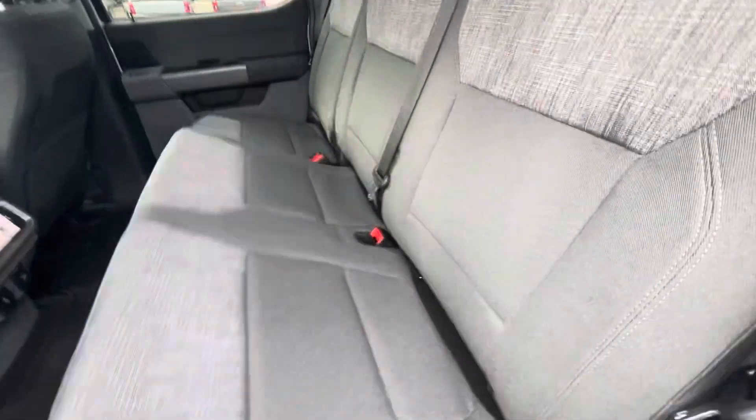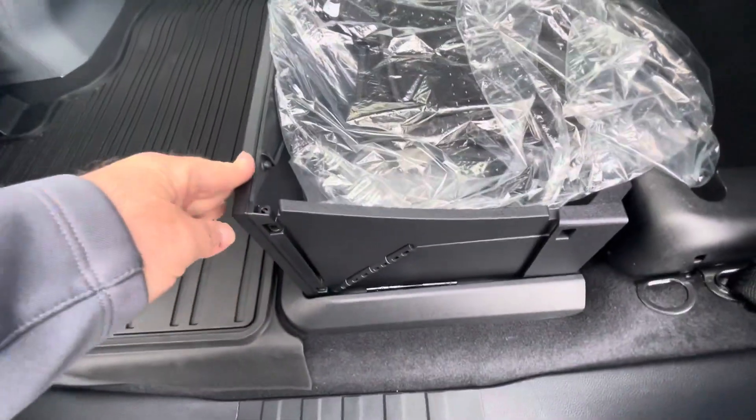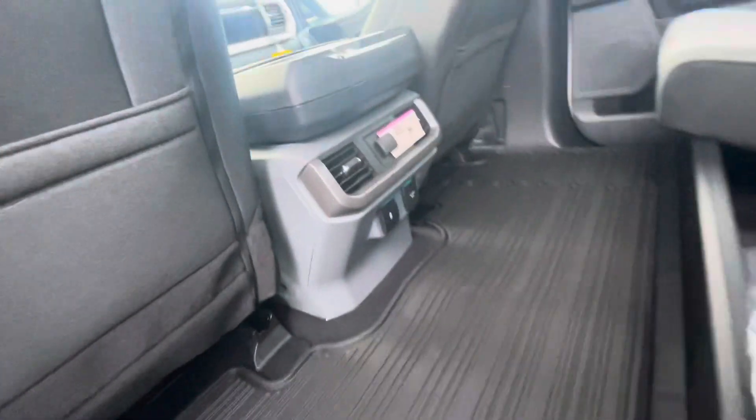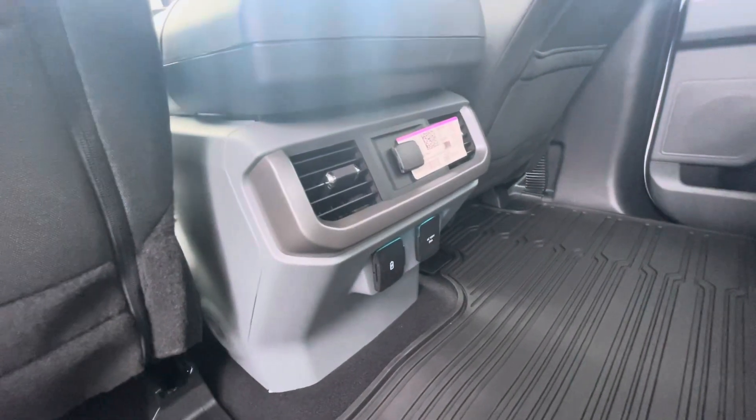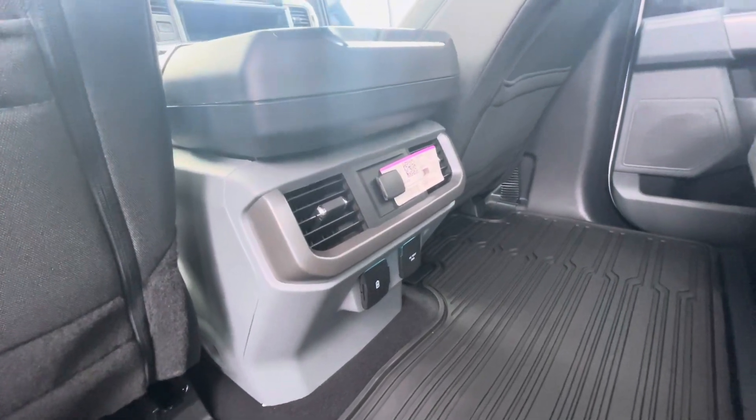Here's a look at the back seating area. As you can see, the back seats fold up to give you lots of extra storage. This also has the under-seat storage system, and you can lock that — there's a lock there when the seat's down to lock the seat in place. There are a couple of power ports back here: USBs as well as a 110-volt outlet.